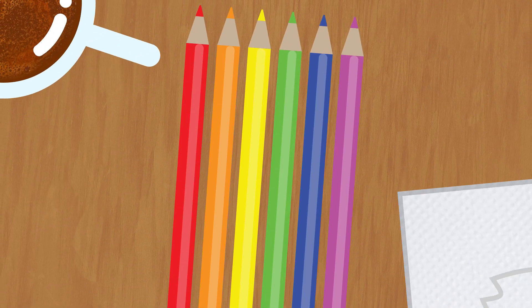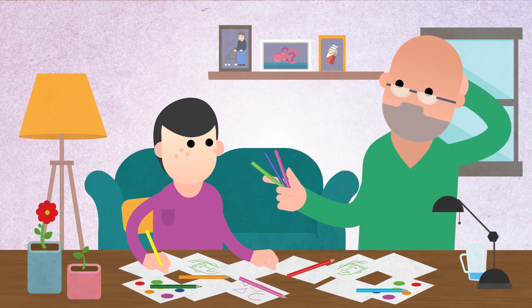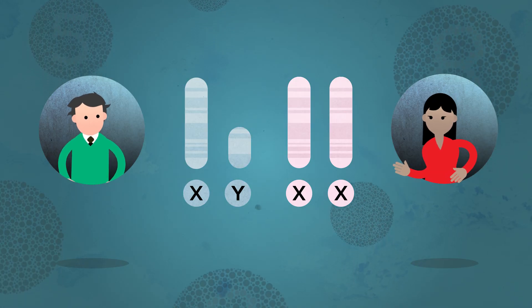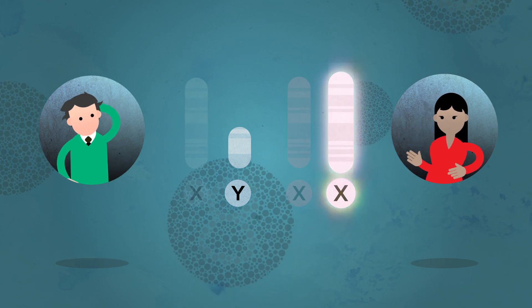The most common form is red-green color blindness, while blue-yellow color blindness often occurs at a higher age. Since the genes responsible for the most common forms are on the X chromosome, men are more likely to be color blind.